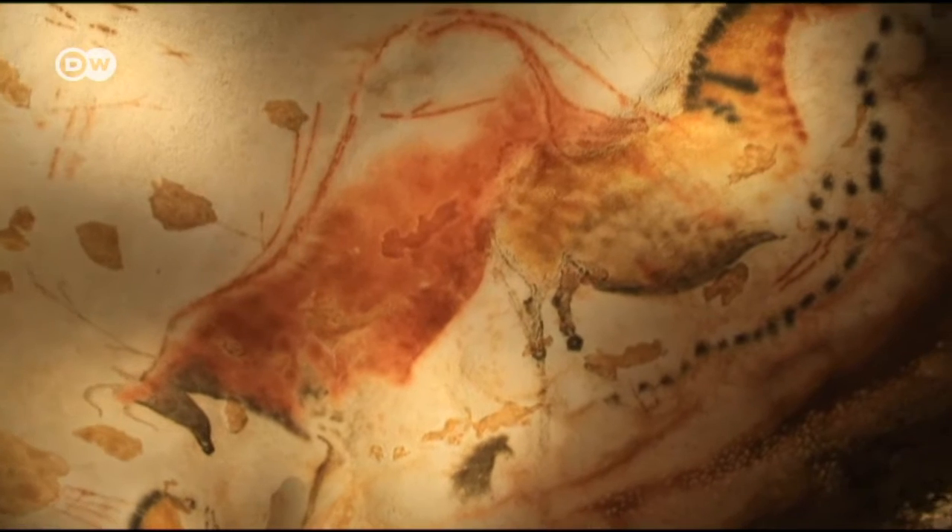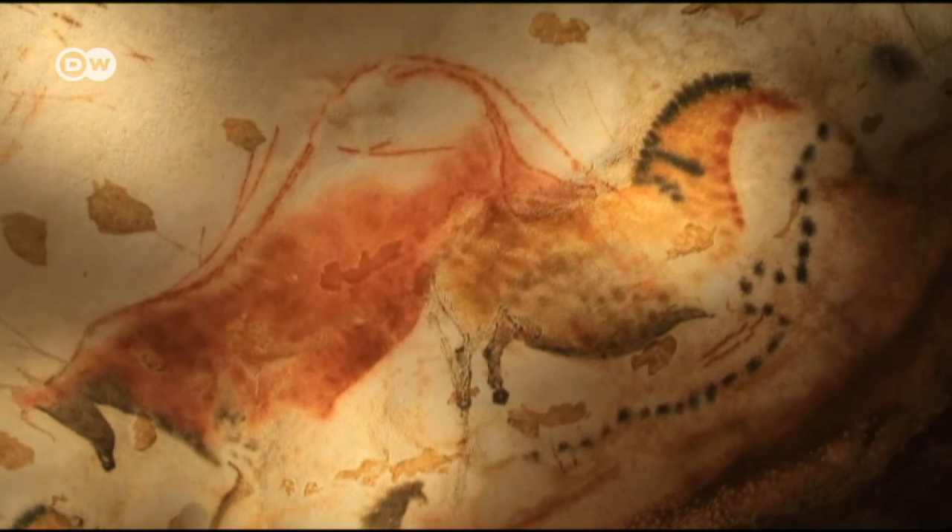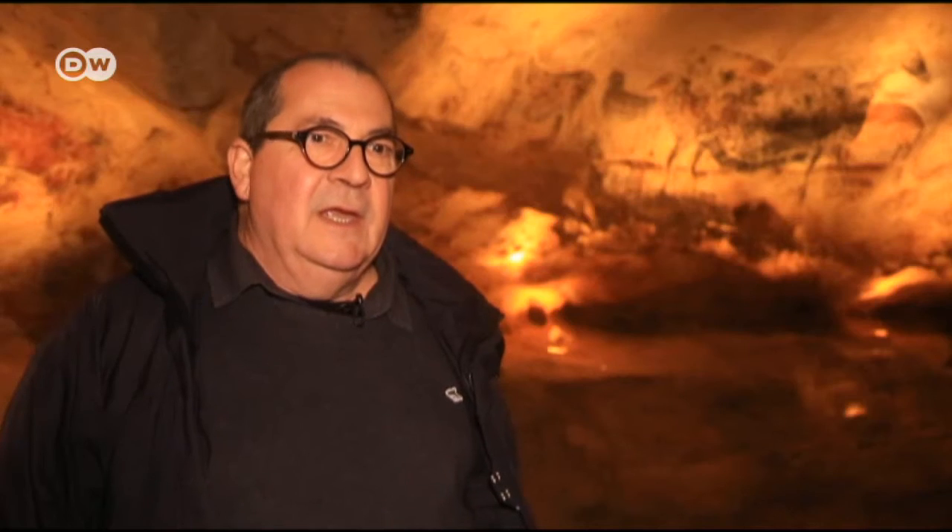But why was the Lascaux cave picked for reproduction? Lascaux is truly extraordinary. In this relatively small grotto, we found an extremely large number of paintings and incised designs that are better preserved than almost anywhere else.